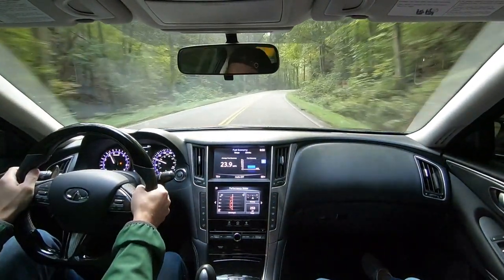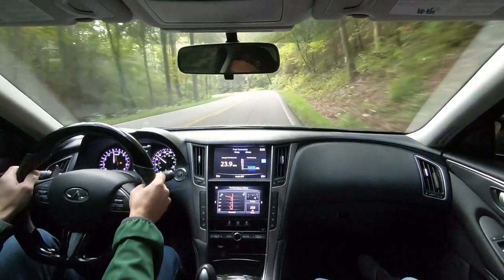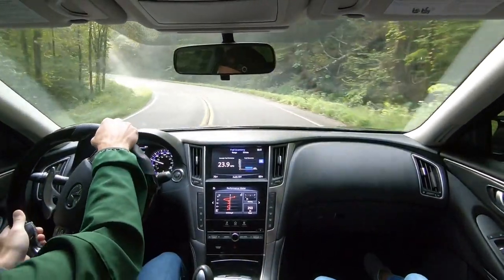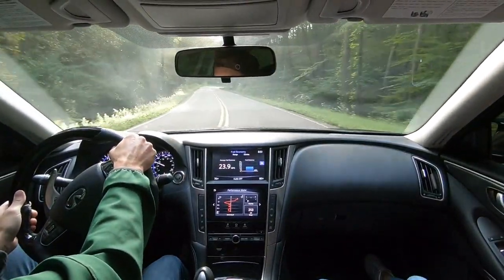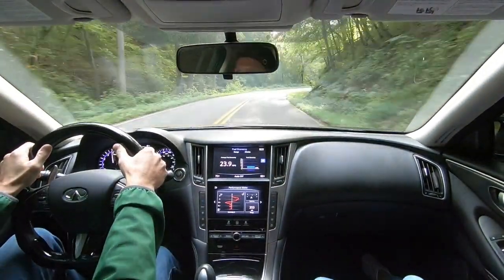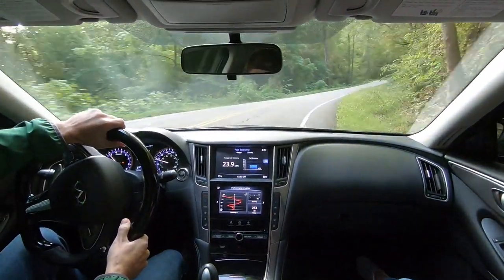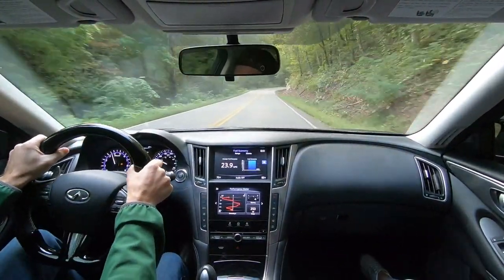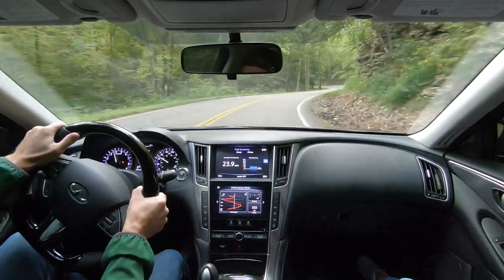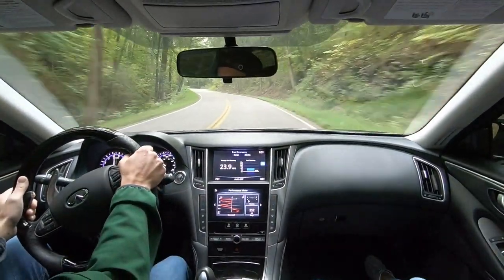If you guys have been following along, you know that this car was really set up for roads like this — for canyon carving, mountain runs in the Blue Ridge Mountains, the Blue Ridge Parkway, or Tail of the Dragon. I really focused on suspension, a good set of wheels and tires, and upgraded brakes — I just wanted the car to stop on a dime, resist brake fade, and handle well in the corners. The shortcoming, however, in situations like this has always been the open differential.